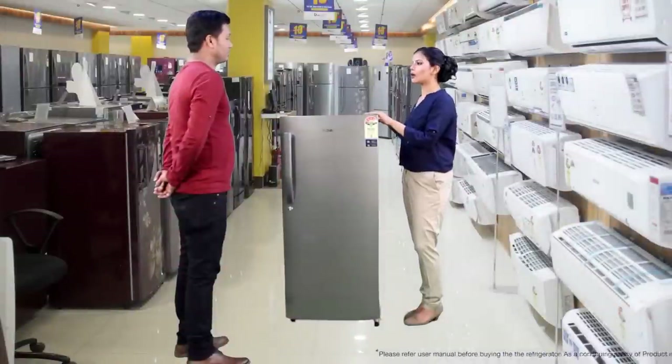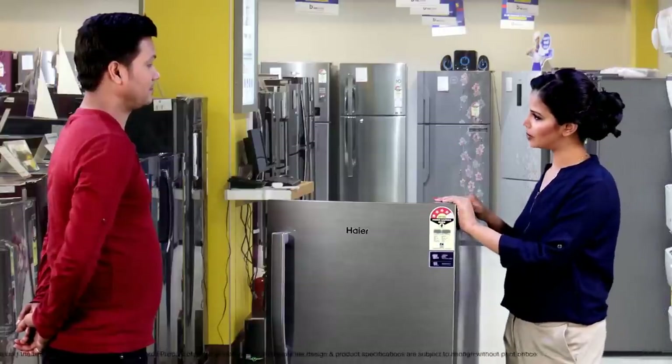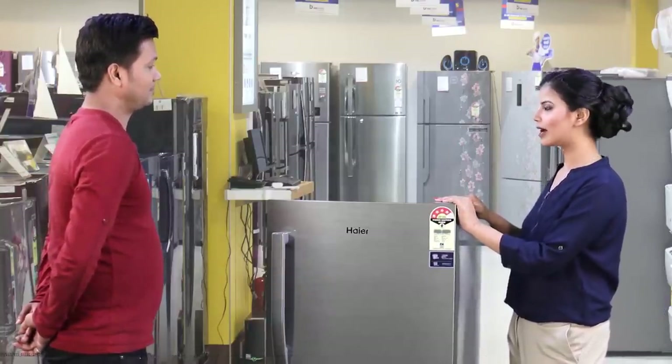So sir, Hiya's 195L Direct Cooled Refrigerator is the solution to all your problems and a royal masterpiece for your kitchen. I am sure your wife will love it. Thank you.